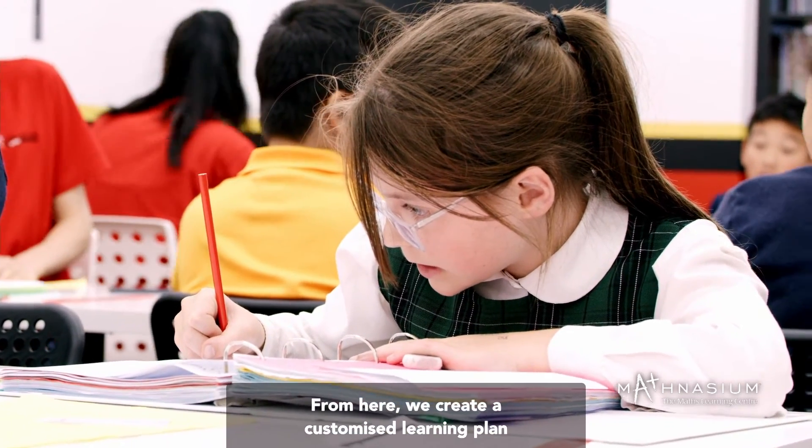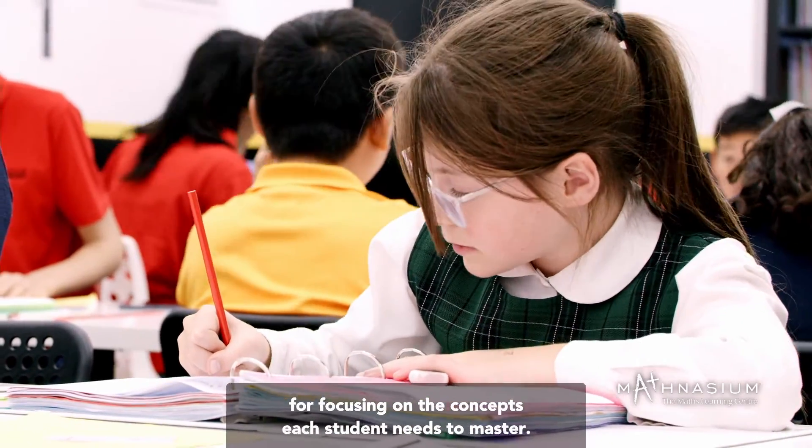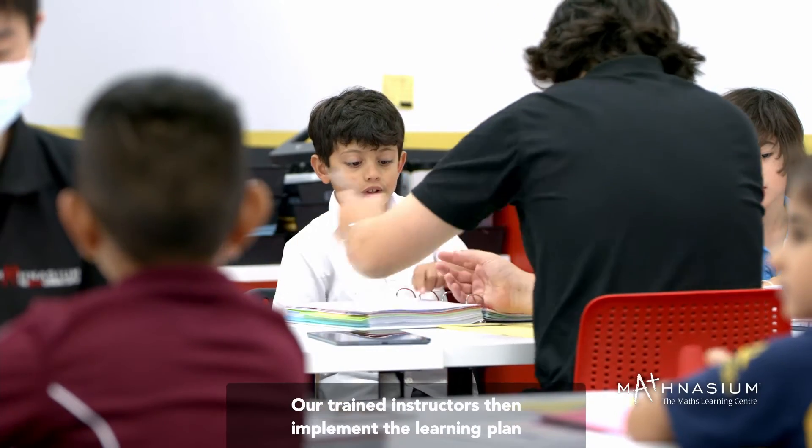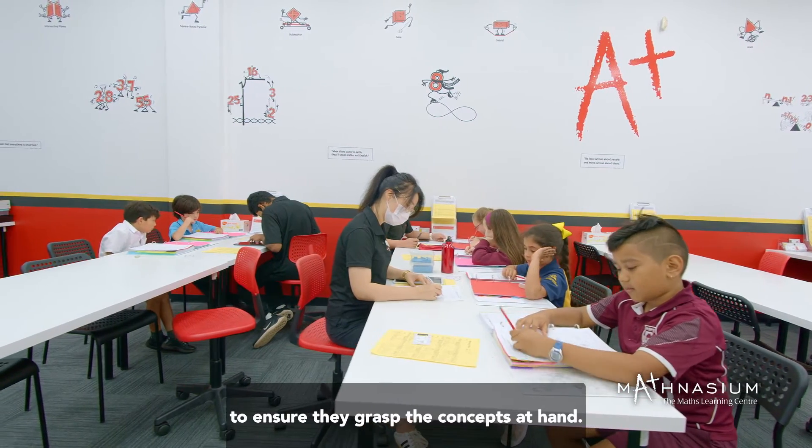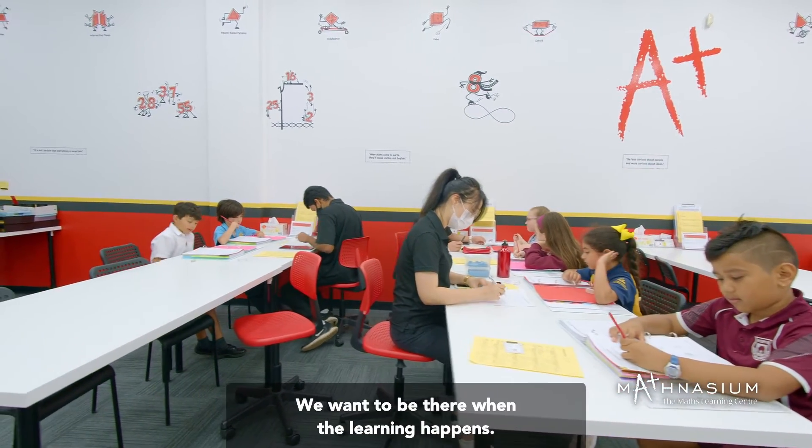From here, we create a customized learning plan focusing on the concepts each student needs to master. Our trained instructors then implement the learning plan and work with each student to ensure they grasp the concepts at hand. We want to be there when the learning happens.